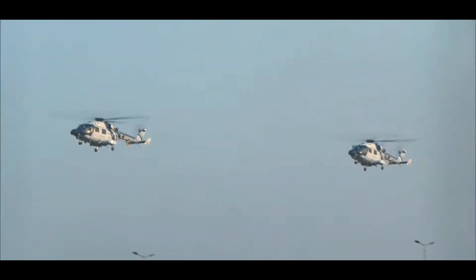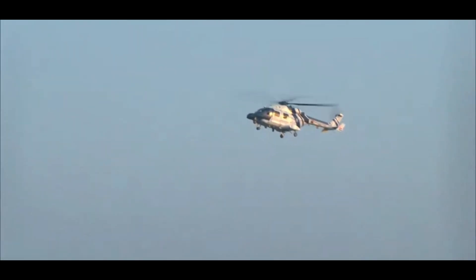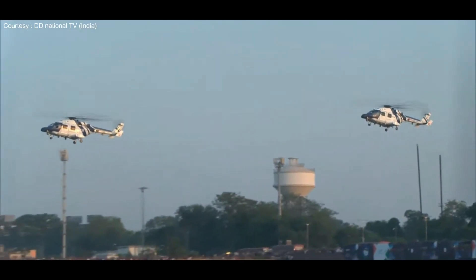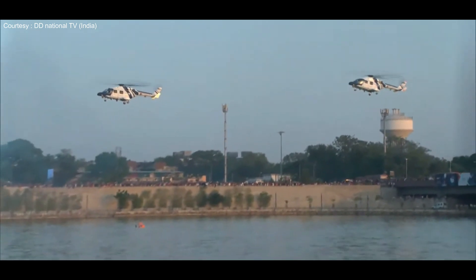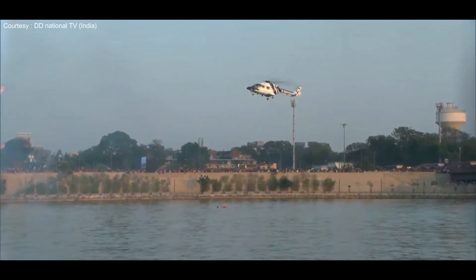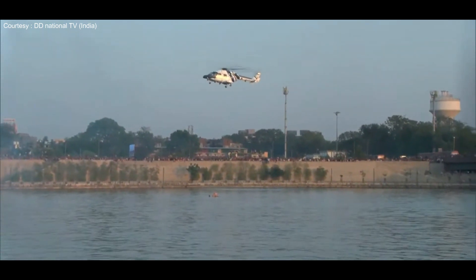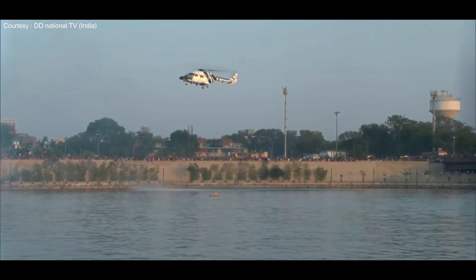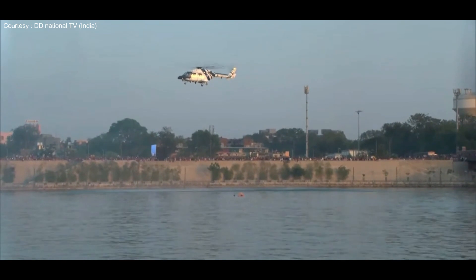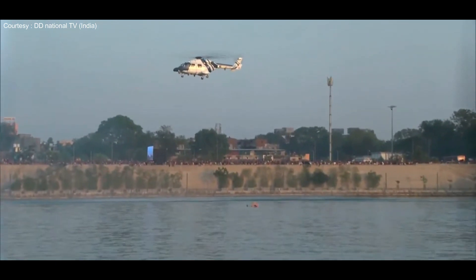The helicopters commanded by Commandant Saurabh and Commandant Sabat will now showcase two different ways of recovering survivors at sea. You will see one helicopter operating its rescue basket, provided specially in the aircraft for injured or unconscious survivors, whilst the other helicopter will be seen lowering the rescue strap to pick up the survivor.